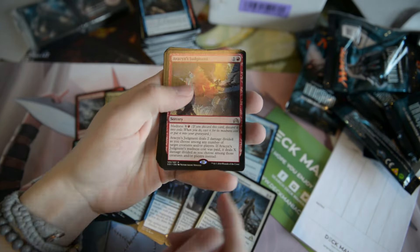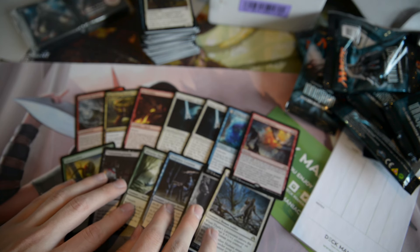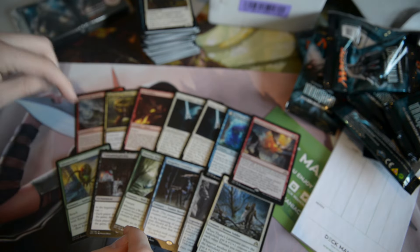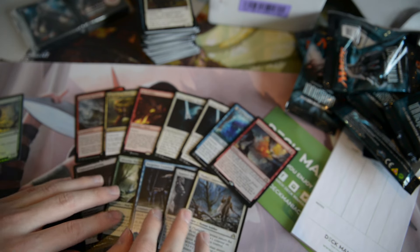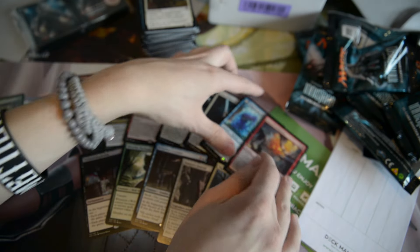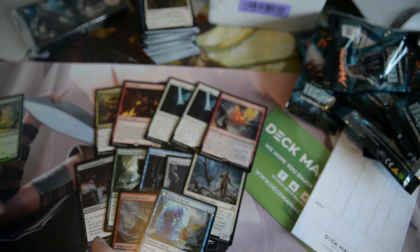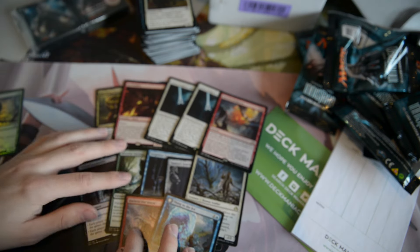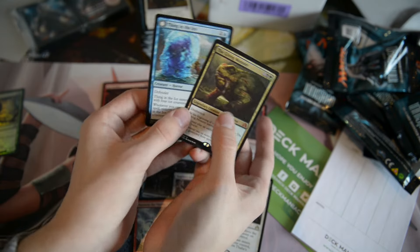But as you can see, we've actually gotten twelve rares. Twelve rares out of ten packs — not bad. We have the foil one here, we have Thing in the Ice — great stuff going on. These cards are definitely the coolest out of the bunch. Super happy to have those.